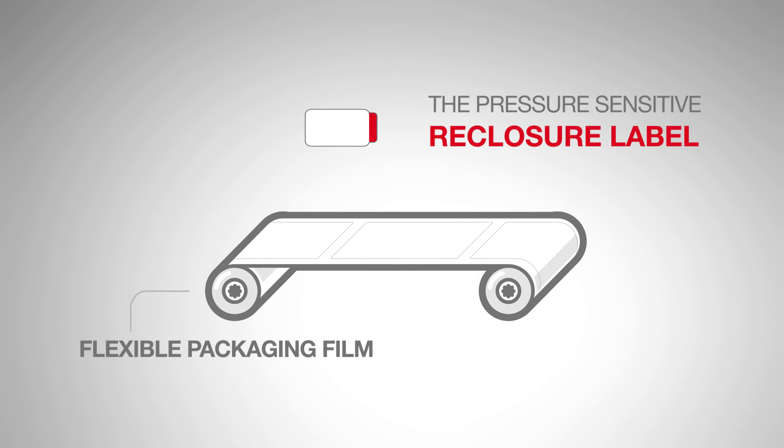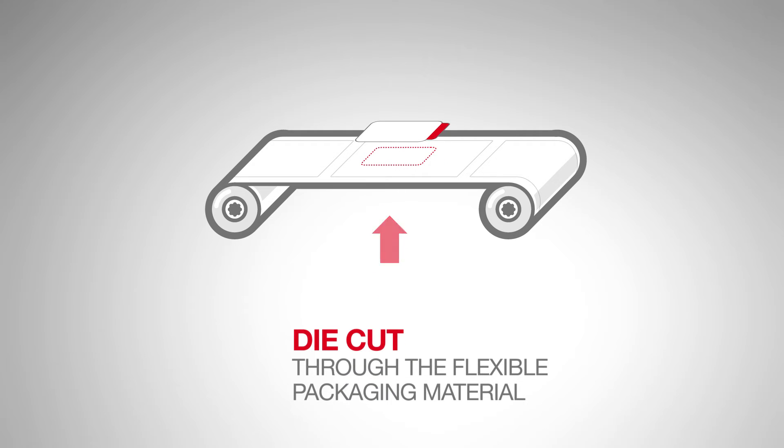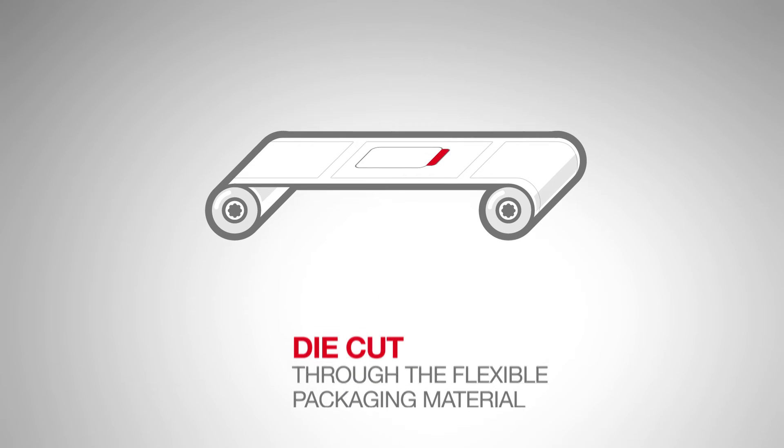The flexible packaging for food products is often made from a barrier material to protect the contents' freshness. In these types of packaging, the easy open feature is often created by die cutting the packaging film with the re-closure label applied.